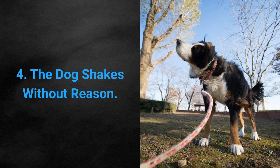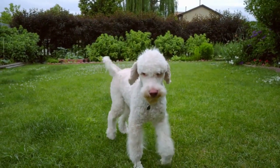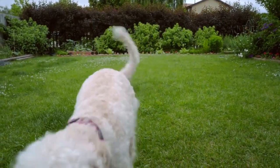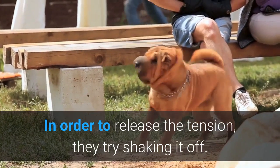Sign 4: The dog shakes without reason. If your dog suddenly starts shaking without a discernible reason, such as wet hair, it means your dog was recently feeling under extreme pressure. In order to release the tension, they try shaking it off.